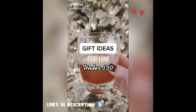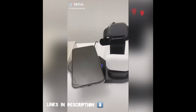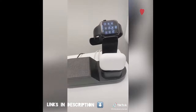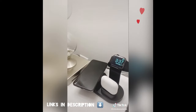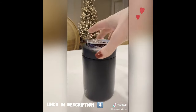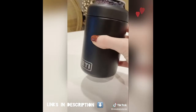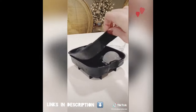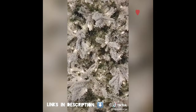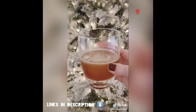Gift ideas for him under $30. First is this charging stand for all of your Apple products. It's perfect to add to your nightstand, and it charges your AirPods, watch, and iPhone all in one spot. Next is the Yeti can insulator — it's very durable and keeps your drinks cold for such a long time. A nice set of whiskey glasses or a sphere ice tray mold. It's super easy to use and great for cocktails or even iced coffee.